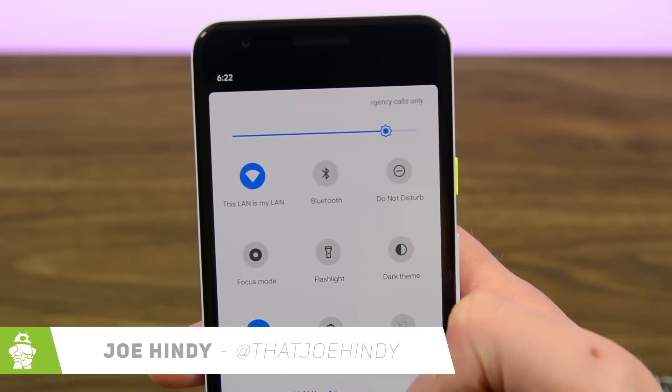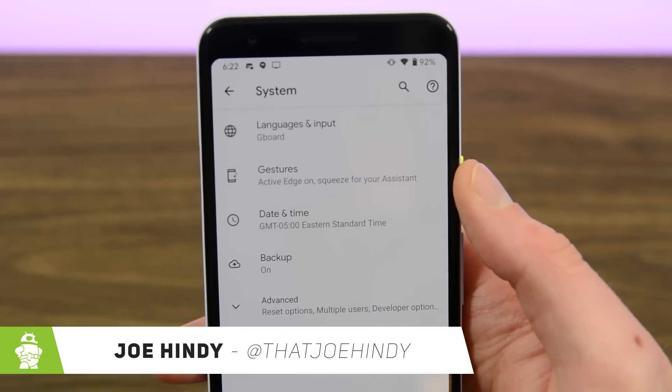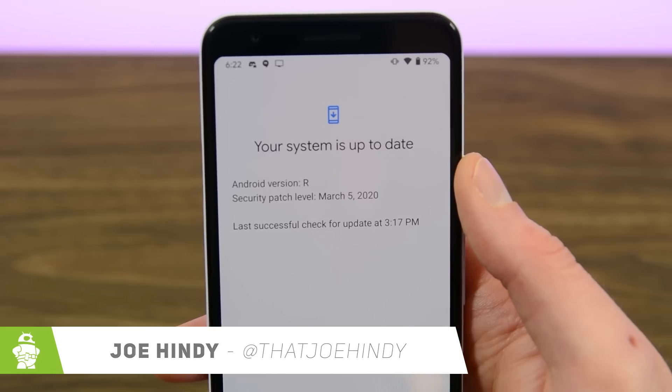Hello again ladies and gentlemen, I'm Joe Hendy from AndroidAuthority.com. Google decided to surprise drop its first Android 11 developer preview in February for some reason, but we're still excited about it, so let's take a look.